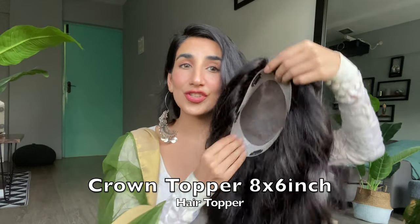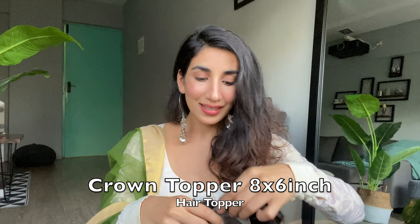Well, wigs are something that cover your head entirely. But if you're losing hair only from a small area and you still have some hair where you can clip, you can still go for toppers. For example, our biggest topper which provides maximum coverage is 8 into 6, and this is almost like a half wig.